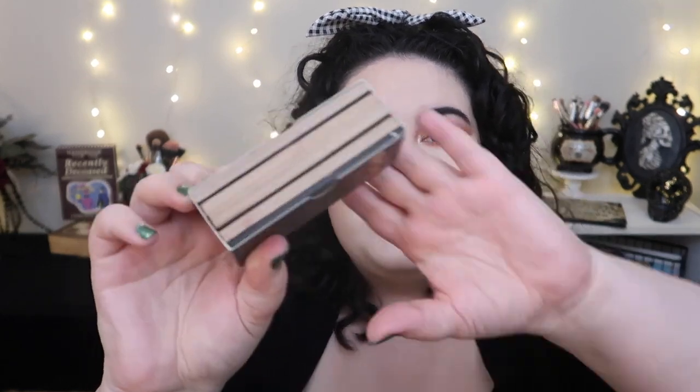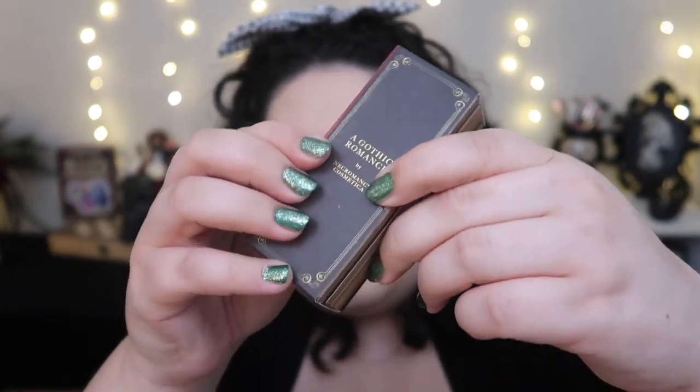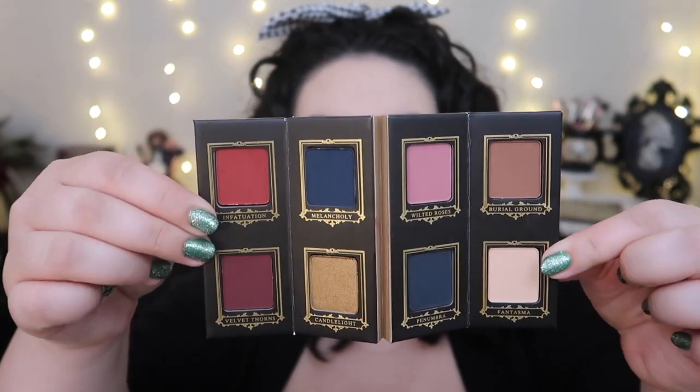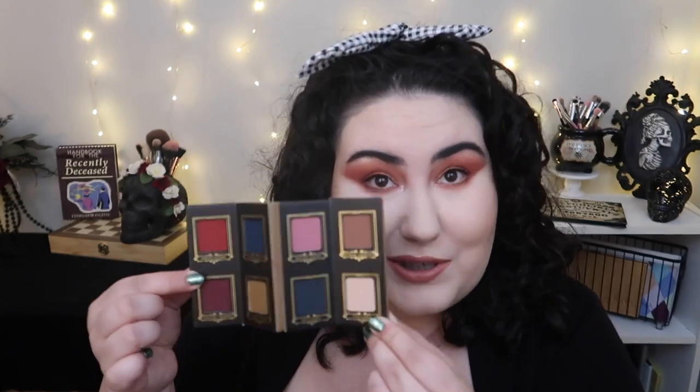I picked up what I think is the cutest eyeshadow palette I have ever seen in my entire life. This is called the Gothic Romance palette and it's literally folded up to look like a book — it looks like little book pages, a spine, and book pages. One side pops off and is a mirror, you open the palette up to beautiful colors, and then flip it to see the design on the back. It's the most unique idea for an eyeshadow palette and it's absolutely stunning.